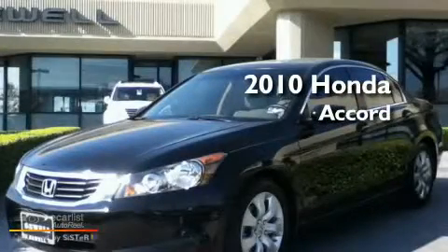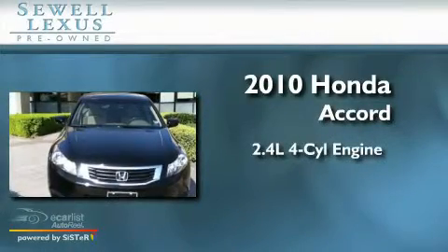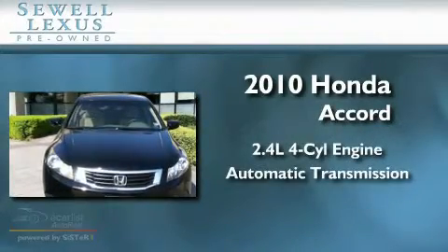Sewell, obsessed with service since 1911. This is a 2010 Honda Accord. It features a 2.4 liter 4-cylinder engine and an automatic transmission.